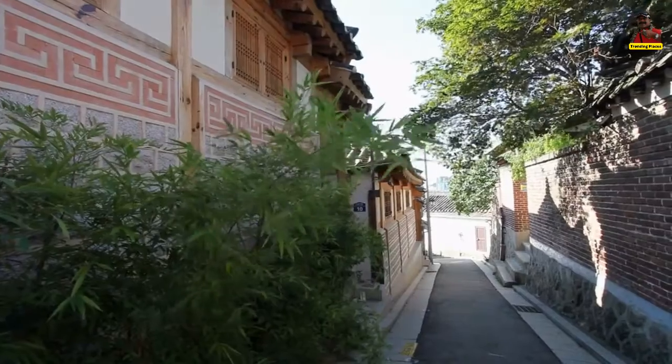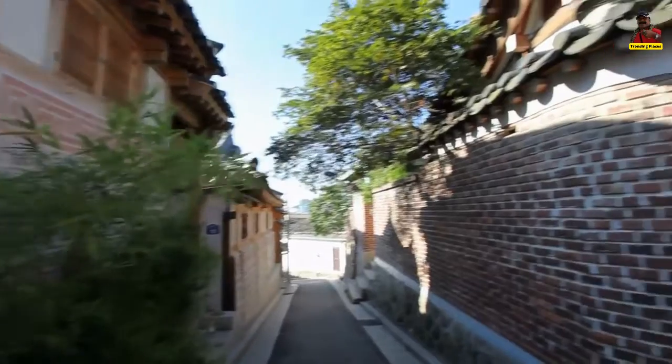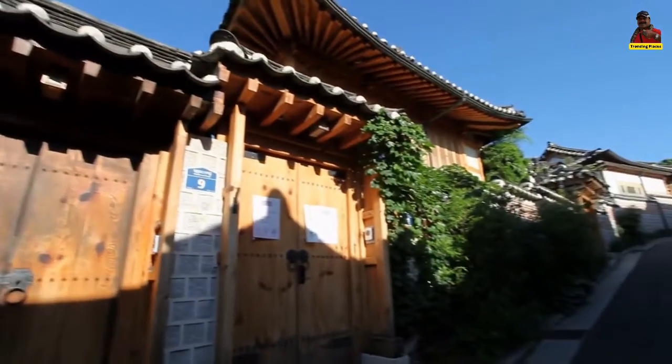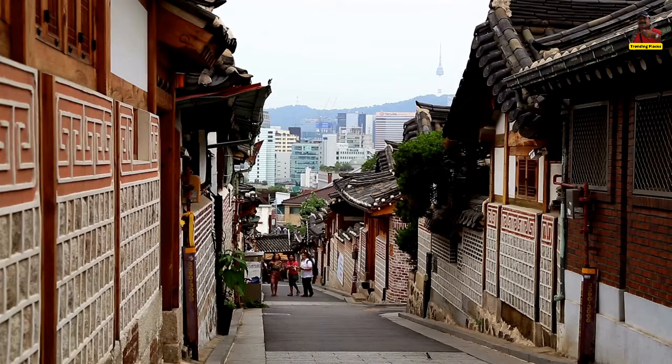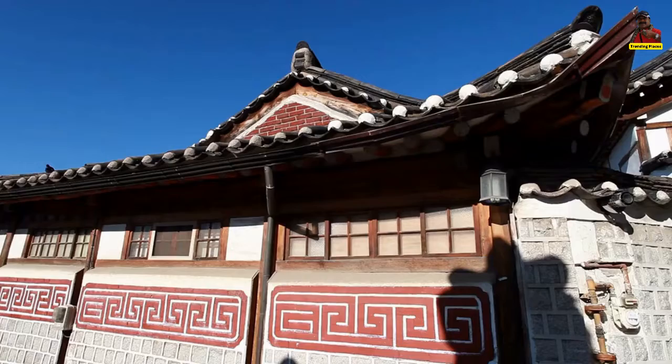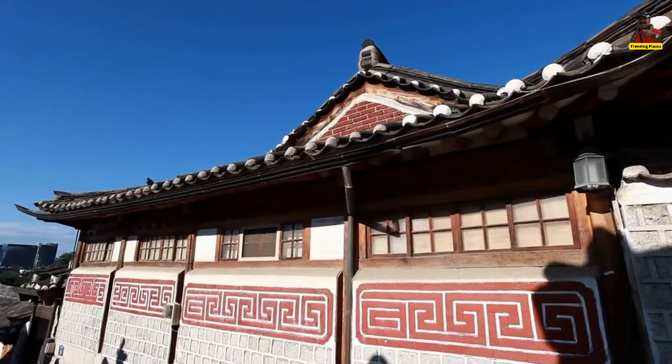It is well recognized that walking is the most effective approach to discover a city or neighborhood. Walking guarantees that the period of observation and experience is slowed down. Bukchon Hanok Village was the ideal location for a walking exploration, and you can even purchase a walking map of Bukchon Hanok Village for a hassle-free experience.